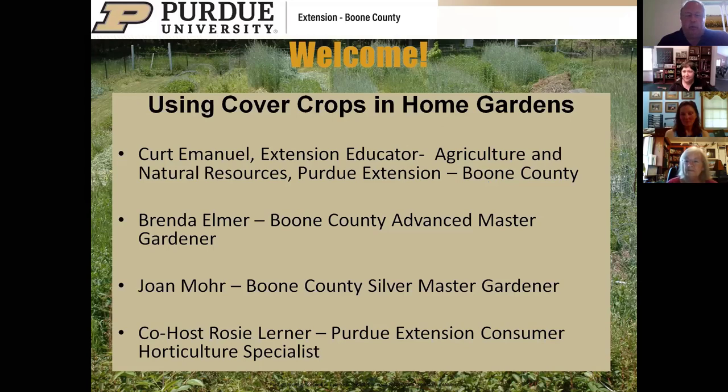Welcome everybody to this program on using cover crops in home gardens. I'm an extension educator for Ag and Natural Resources in Boone County. Brenda Elmer is a Boone County Advanced Master Gardener who has used cover crops in her home garden. Joan Moore is a Boone County Silver Master Gardener who has also used cover crops. Rosie Lerner volunteered as co-host and technology coordinator; she's our Purdue Extension Consumer Horticulture Specialist.